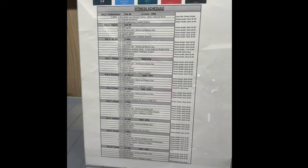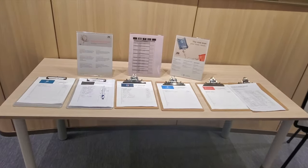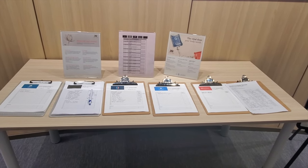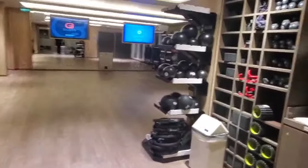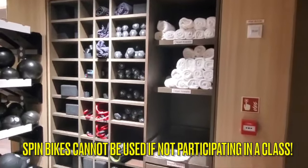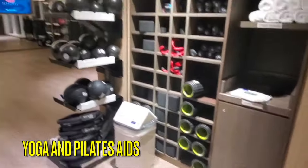Sign-up sheets for classes are located inside the entrance to the fitness center. Our recommendation is: if you want to take one of these classes, go to the fitness center immediately when you board the ship and sign up. Sometimes passengers don't show even if they've signed up, so space may become available on the day of the class. The fitness studio is available for general use if there are no classes scheduled. Generally, the spin bikes are not available to use unless a class is being held.